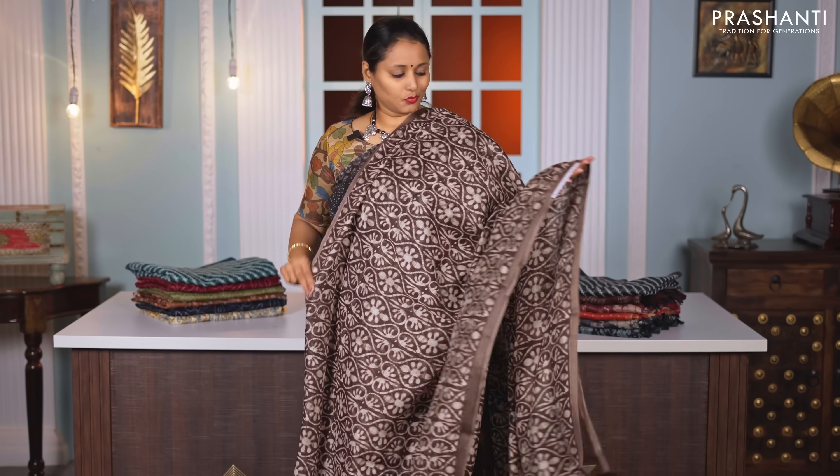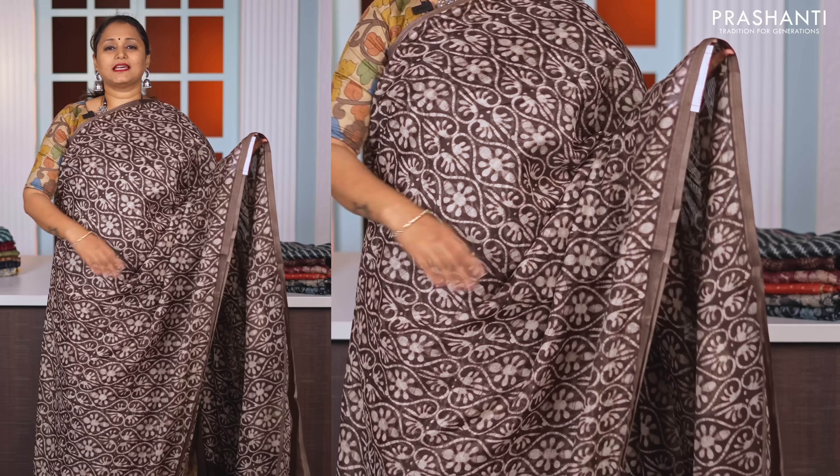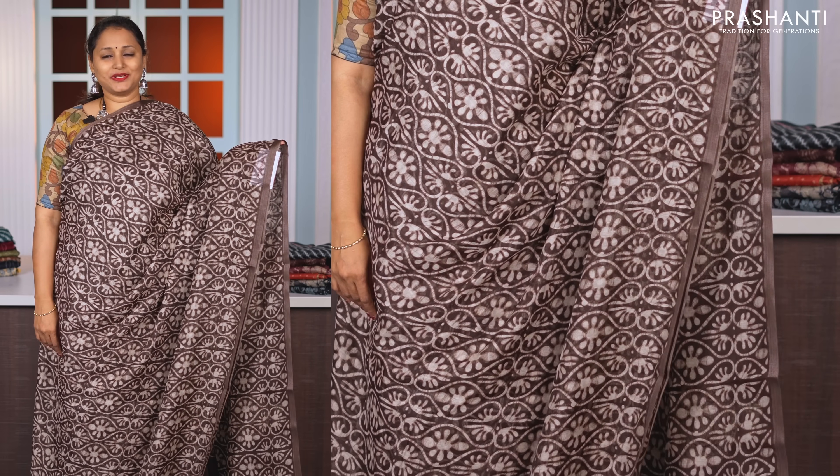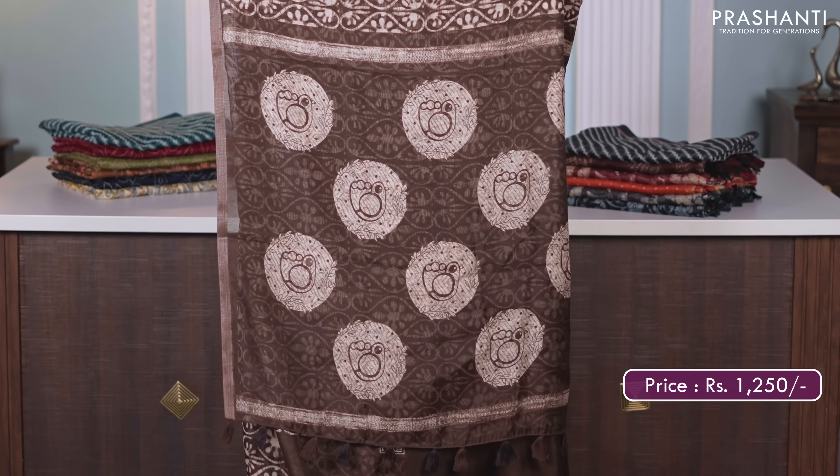Coffee brown — one more beautiful saree. Piping zari borders in antique gold along with very pretty dabu style prints running all over the saree. Printed pallu with tassels and a matching blouse in brown, priced at Rs. 1250.